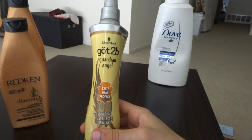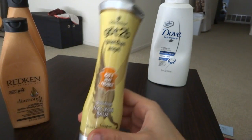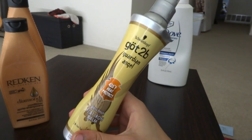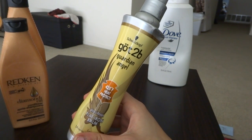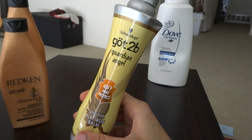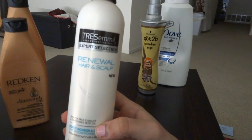Another thing is the Schwarzkopf Got2b Guardian Angel Gloss Finish Flat Iron Balm. I've used this for so long and just keep purchasing it, but I did switch to something else because I don't want my hair to get used to it. I do like this — it's a holy grail for me for sure.